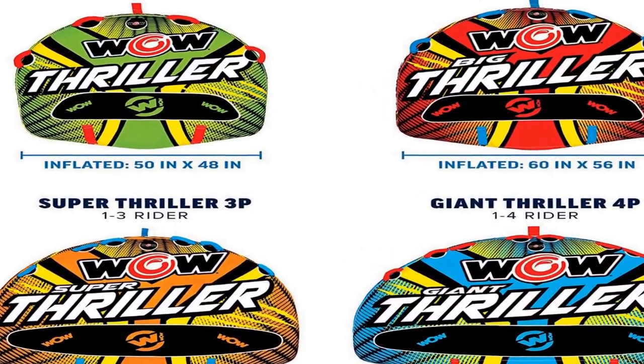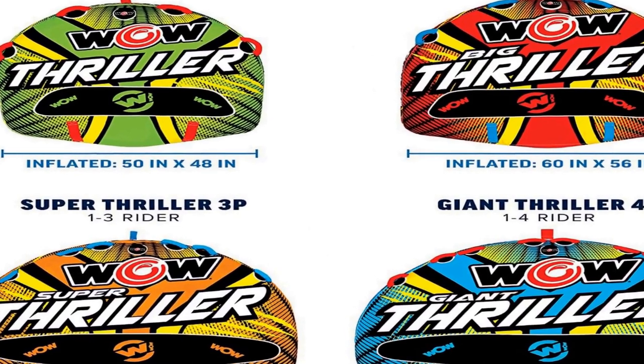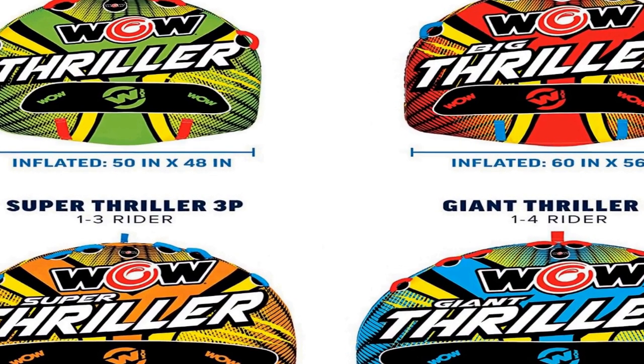The deck tube is fully covered in tough shell nylon. The EVA foam pads on this inflatable towable tube ensure that the rider has a nice and comfortable experience while riding. You can also use the deck tube to relax and float along in the river when not hooked up to a boat. The speed valve allows for easy and fast inflation and deflation.